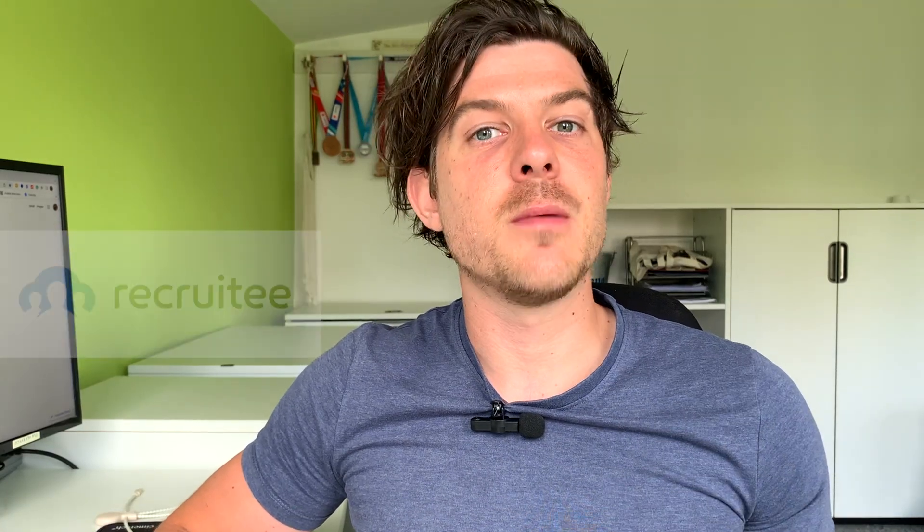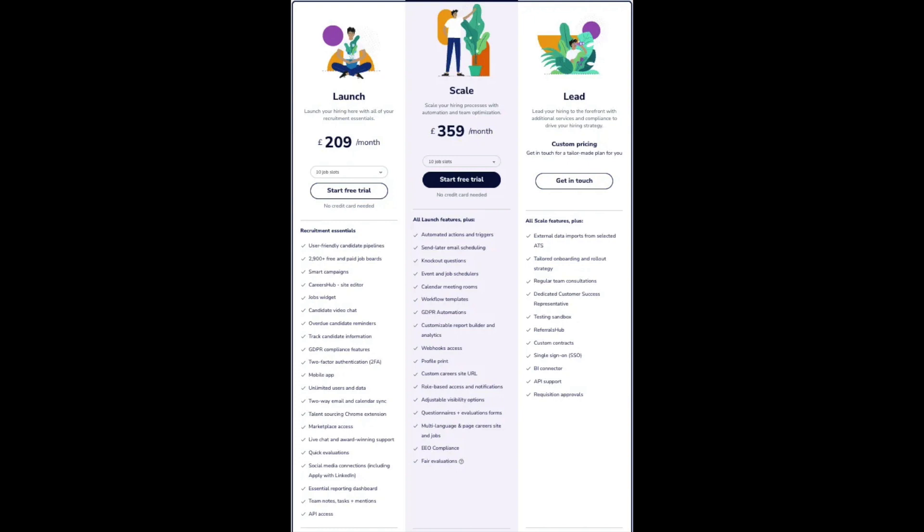Recruity is ATS number seven. Similar to Workable, Recruity no longer has a fully free version, but we wanted to include it as another premium option for anyone looking for a really well fleshed out piece of software. You're going to get a strong feature set and a very well thought out product, but like Workable, that does come at a cost. Their opening package starts at $209 a month. If cost is front of mind, this one is not going to be suitable for you.